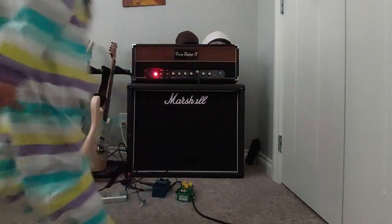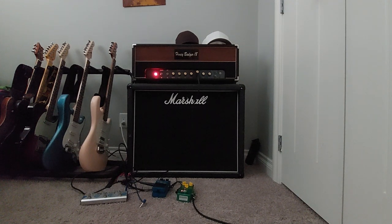So you want to hear what it sounds like? City, can you press the green pedal? Thank you. This is just a Joyo tube screamer clone. Here we go.